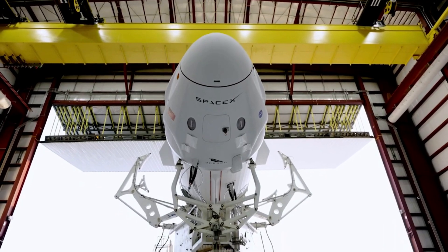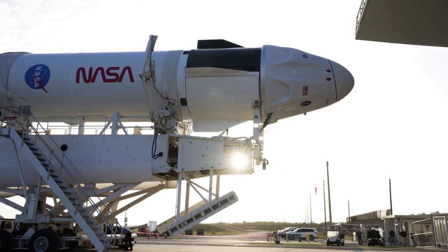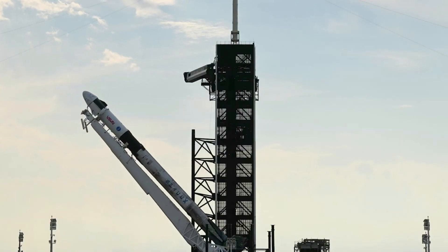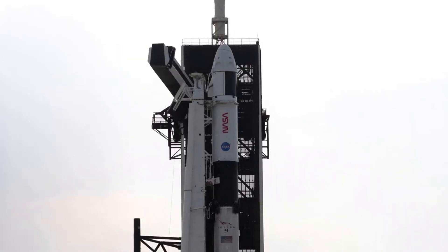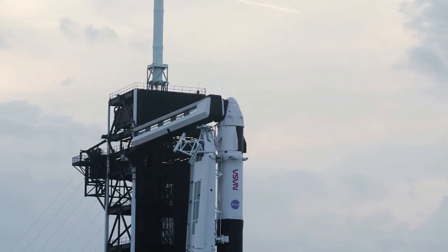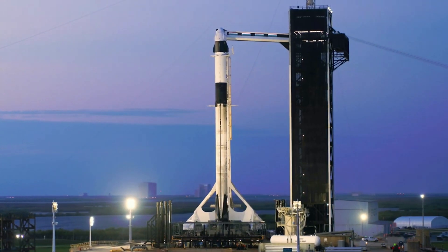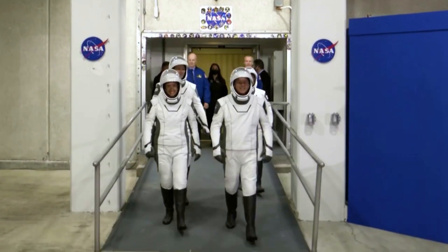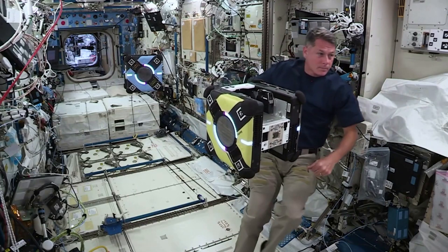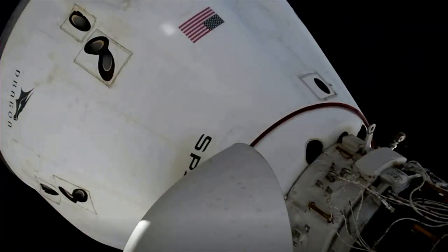NASA and SpaceX also continue to target no earlier than 12:45 pm EDT Monday, October 3rd, for the launch of the agency's Crew-5 mission to the International Space Station. Teams are working on the upcoming commercial launch in parallel to the Artemis 1 planning, and both launch schedules will continue to be assessed over the coming weeks. NASA and SpaceX will review the Artemis 1 and Crew-5 pre-launch processing milestones to understand any potential impacts. The agency's Crew-4 return will continue to be planned following a short handover on the space station with Crew-5.